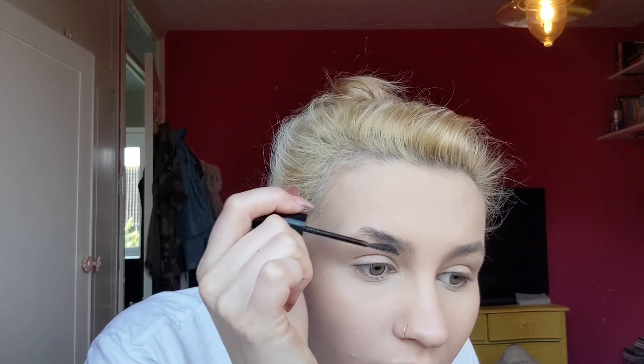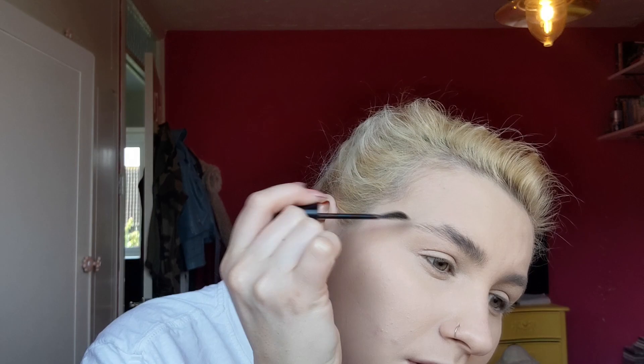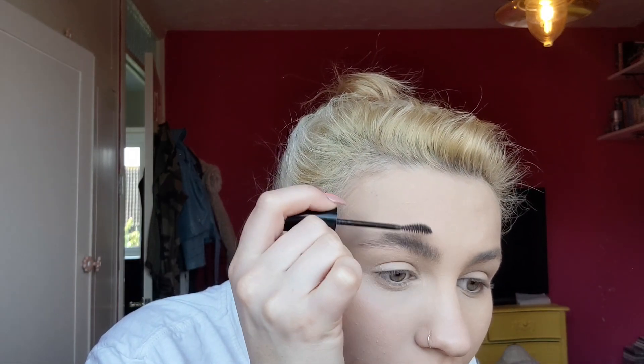Then I'm going to do eyebrows with my ratty old Maybelline brow mascara. I just run this through the brows to give them a little bit of colour and a bit of shape and make sure they're sticking up on edge, looking bushy as hell.